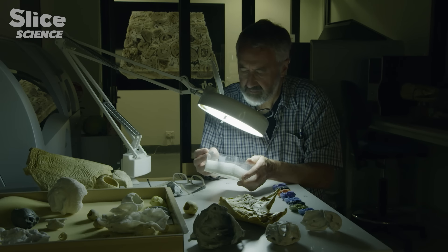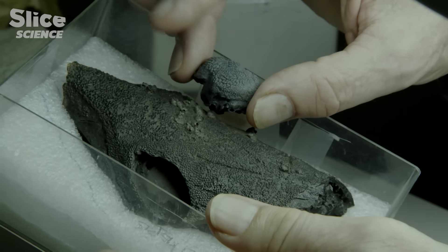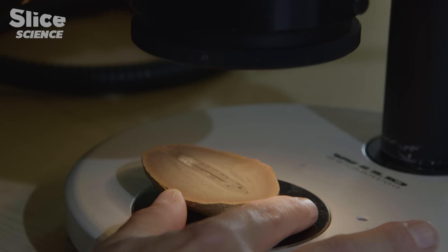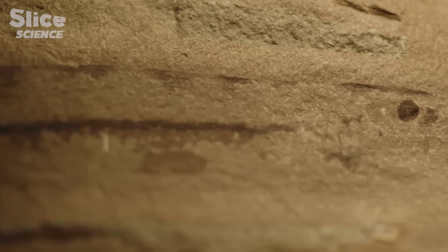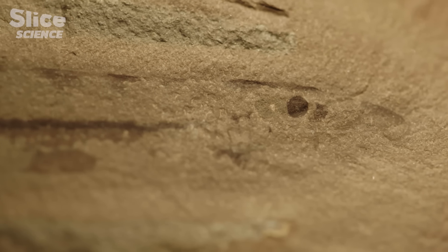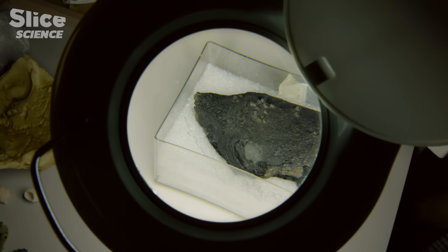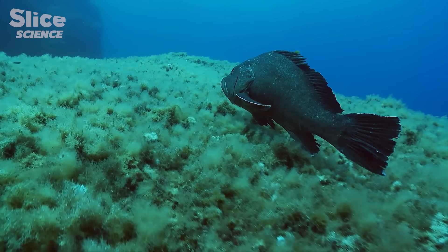Gavin Young was interested by placoderms, a prehistoric species of fish with shells, now extinct. Sarah Gabbard concentrated on the lamprey, a vertebrate fish without jaws. These fossils bear witness to key moments in the evolution of our eye. Placoderms are more evolved, closer to fish that we see in the oceans today. Placoderms went extinct; lampreys didn't, and so we can still study them as living animals today.